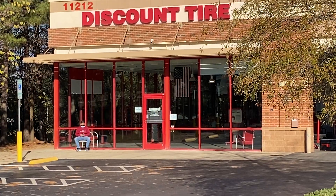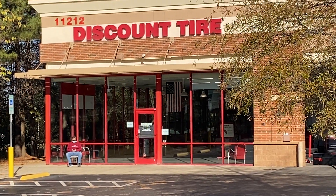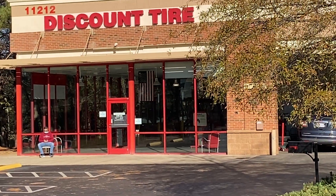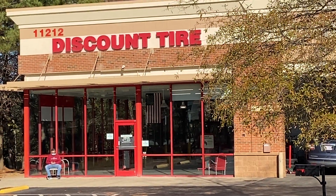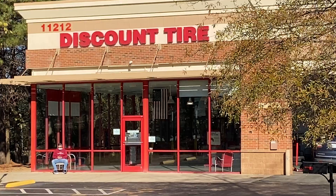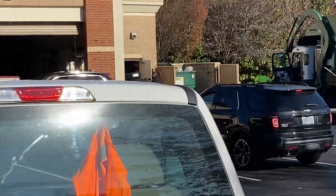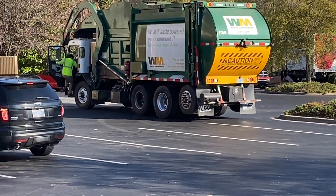Happy pre-Thanksgiving, hope everybody's doing well. I couldn't resist doing this video — and you've probably guessed it — this is all going to be about tires. Now there's a back story to this.